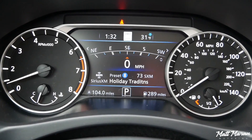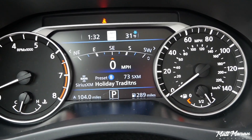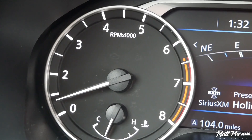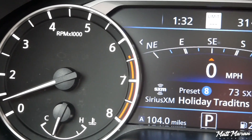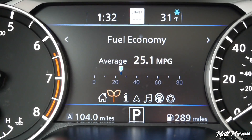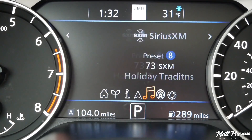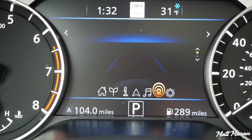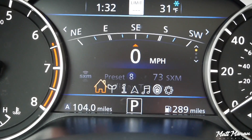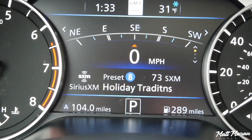The gauges are pretty clear and simple. You have the standard analog dials, and in the middle on these higher trims there's a nice large digital color display. The main screen is a little bit busy — that's one thing I noticed — but you can scroll through different settings to make it more simple if you'd like. You can see the compass, audio info, digital speed readout, speed limit, clock, and temperature all right there. It's a little much for some people, but I personally don't mind it.